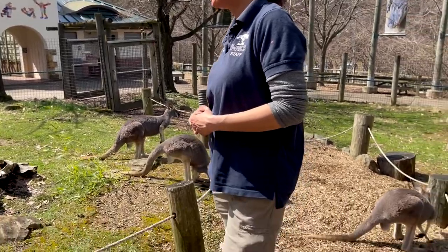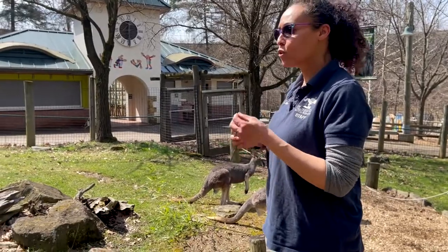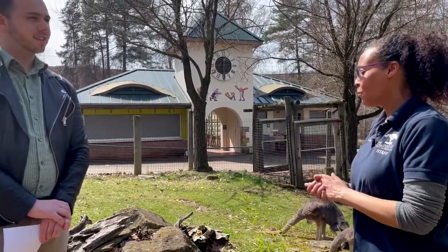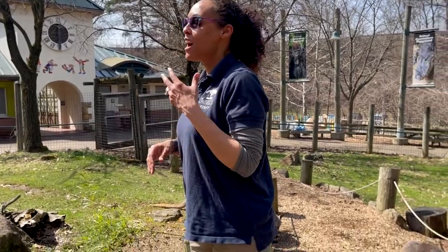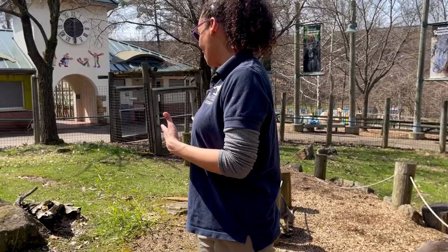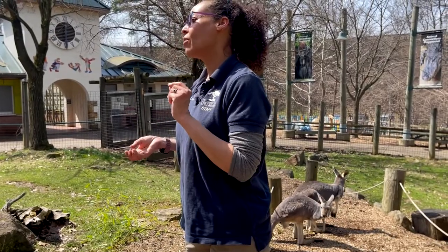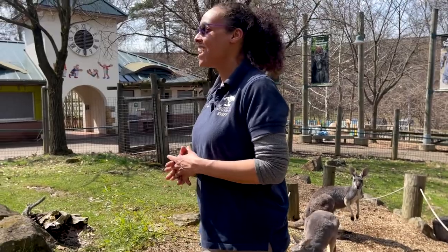Besides grass, what are their diets like? Well, the diet here — we actually get a kangaroo-type pre-made biscuit. It looks like dog food, but it's made just for kangaroos. And we also give them lettuce. One of their favorite things for training is raisins. They like craisins as well. They get apples, sweet potato, carrots — vegetables, fruits, stuff like that.